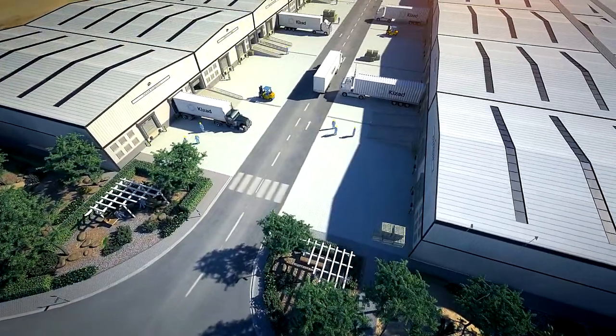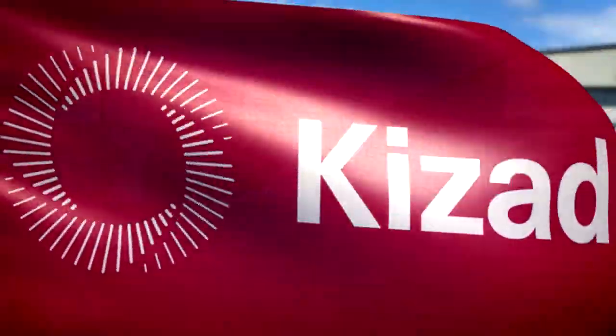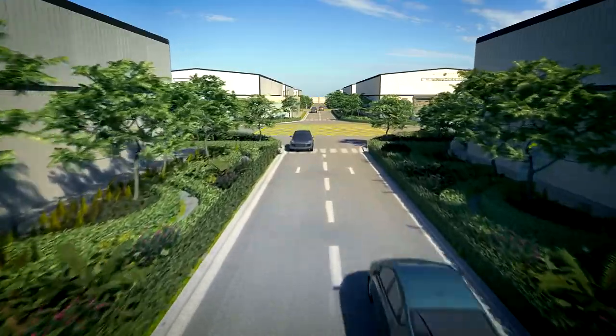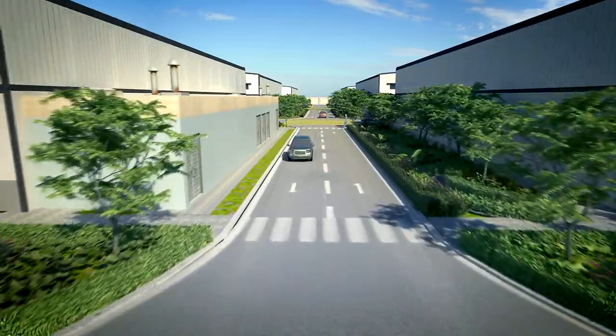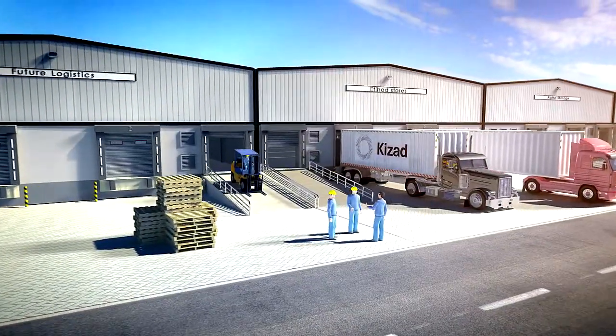Units are regular in shape and have clear column-free space, designed for optimal storage and racking configurations. The plot is extensively shaded and landscaped to reduce environmental impact, and supports ADPC's adherence to the Estadama Environmental Code, making this the first environmentally registered scheme of its kind in the Middle East.